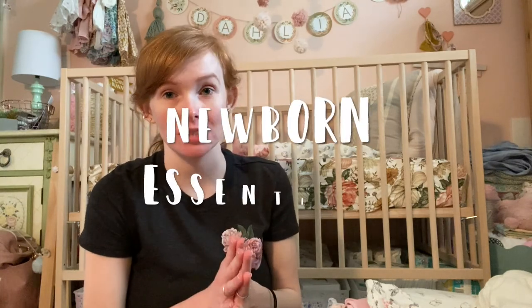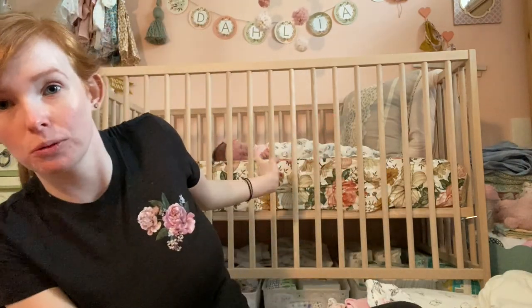Hello everybody and welcome back to my channel. Today's video I'm going to be sharing all of my newborn essentials. Keep in mind this is just going to be for my own personal preference and my own experience with my newborn baby girl — she's seven weeks old today. I want to share everything that I've found essential in her first seven weeks of life, like things we couldn't have done without. These are just the bare necessities, nothing super bougie or unnecessary.